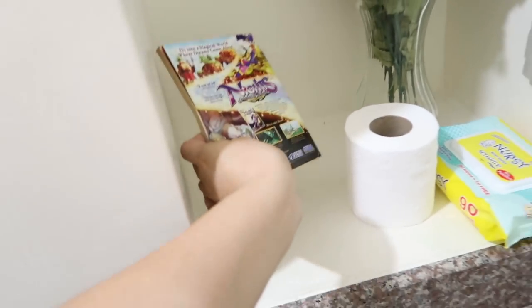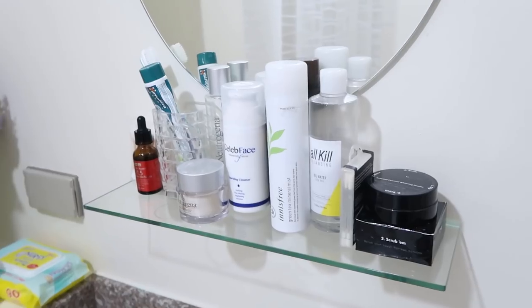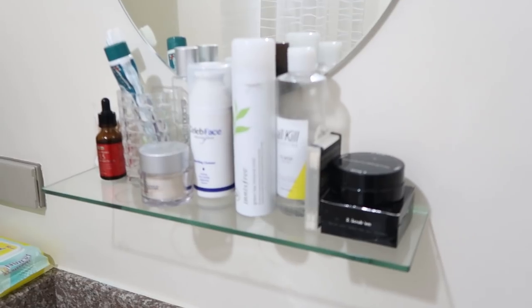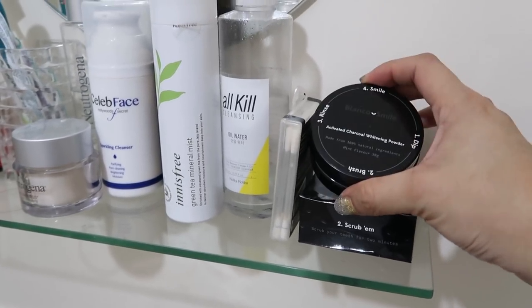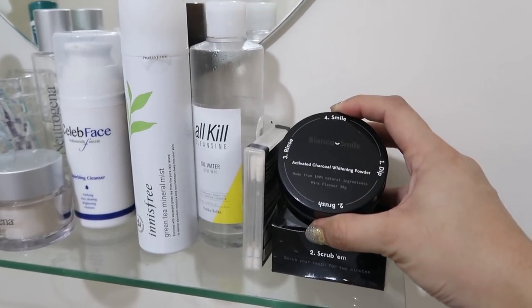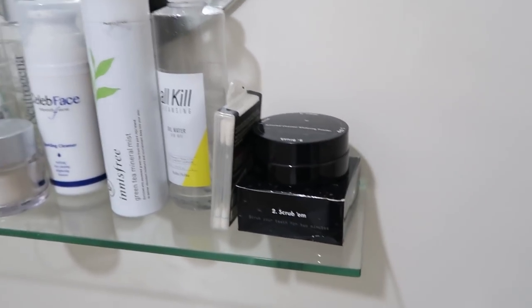We have Archie Comics in the CR. Over on this part, we have all the stuff that I use on a daily basis. This mirror is from Ace Hardware — I love this mirror so much. Let's go through the products quickly. So this black one is from a brand called Bianco Smile — I haven't really done a video about this yet, but it's basically activated charcoal whitening powder. It's super fun, I'll do a video on that soon.